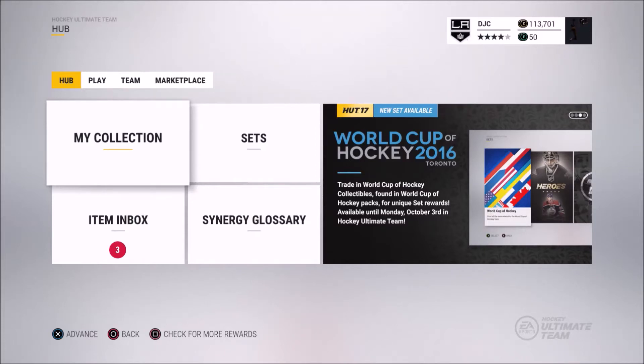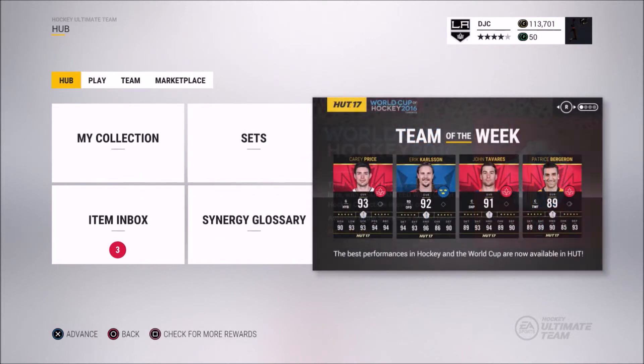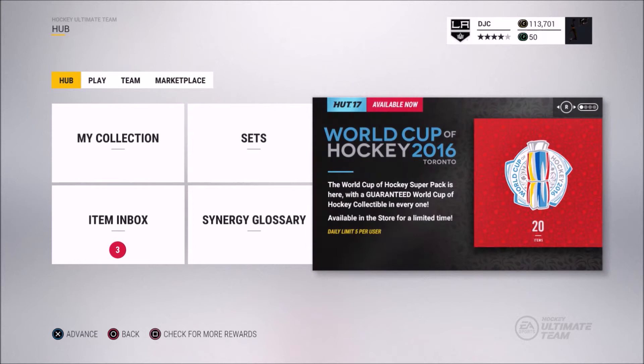What is up guys, it's DHX21 here, back with another NHL 17 pack opening video. I know we've been having a lot of pack openings, but starting next week I will start having the Road to D1 series, Draft Champions series, and all that stuff coming out. So there's just been a lot going on in HUT right now, so I wanted to take advantage of it and have some pack openings.